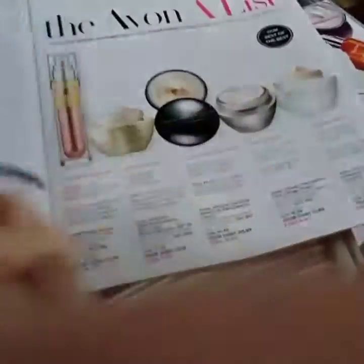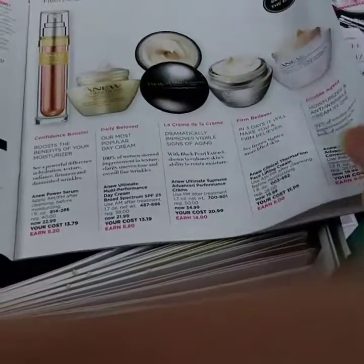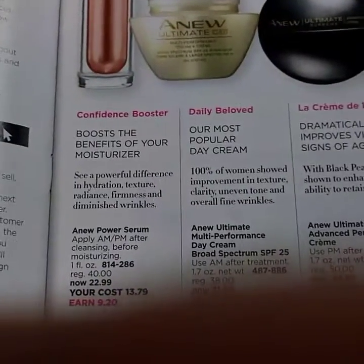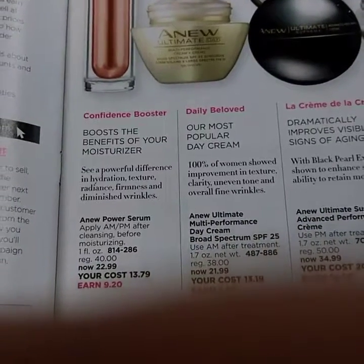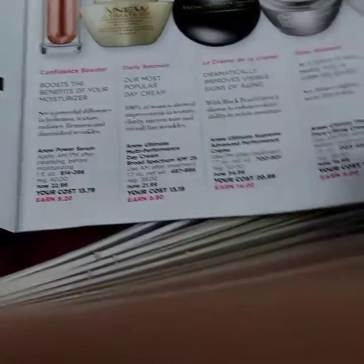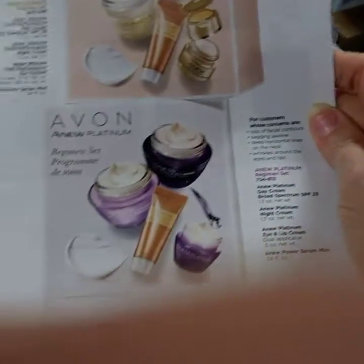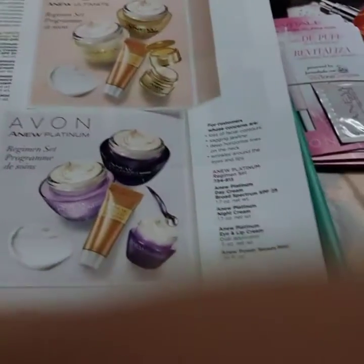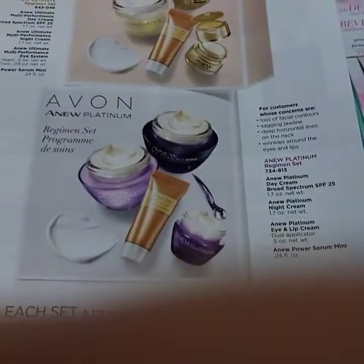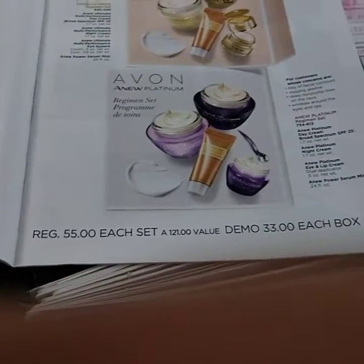I'm really excited about Campaign 22. I actually ordered like an extra hundred books because I really want to boost my skincare customers — I'm going to be out there looking for new skincare customers. This is Avon's A-List and the information is right here. What does the serum do? It boosts the benefits of your moisturizer. It tells you specifically — and this is really key — apply AM and PM after cleansing before moisturizing. Make sure your customers are using the products the right way and consistently. Something exciting coming up is Avon's bringing back full-size regimen sets — it will have a day, night, eye cream, and the power serum treatment.